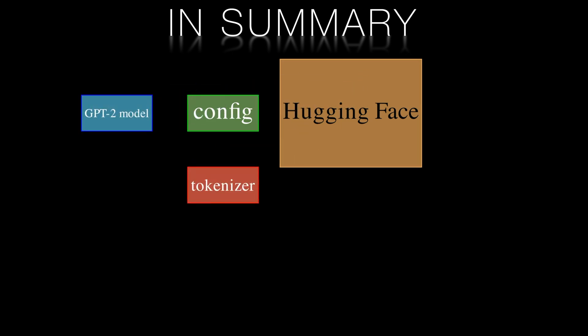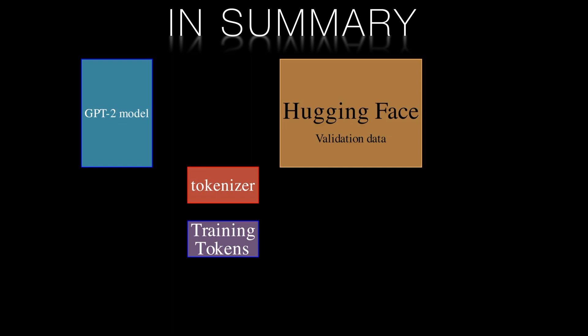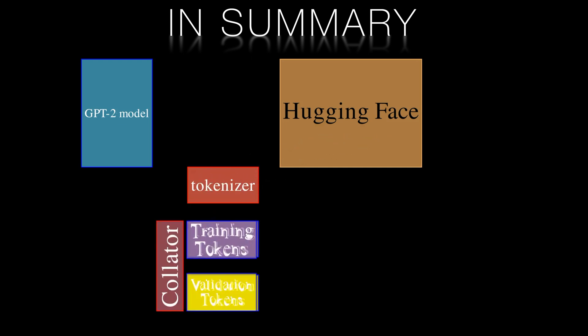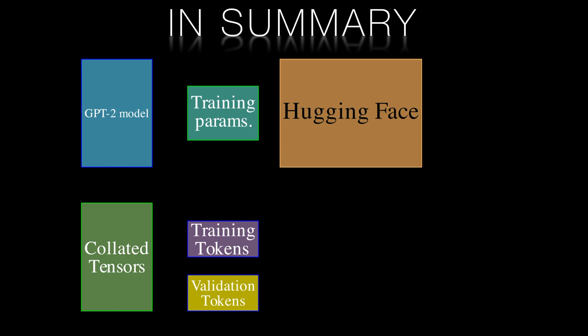We can retrieve a blank GPT transformer architecture and configure it with a standard config. There are even some cleaned datasets to use, which we can tokenize and then repurpose the tokenized data into tensors suitable to train the model. We can provide some training parameters and then train and test the model.